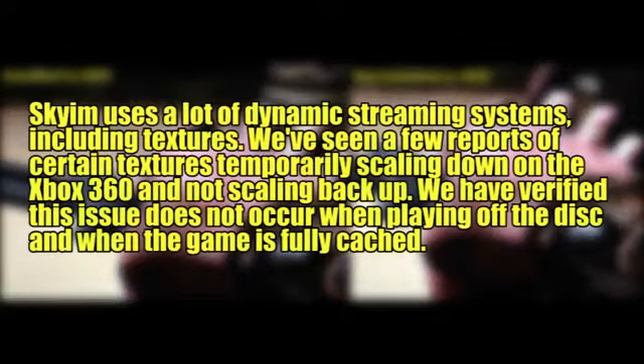Stating: 'Skyrim uses a lot of dynamic streaming systems, including textures. We've seen a few reports of certain textures temporarily scaling down on the Xbox 360 and not scaling back up. We have verified this issue does not occur when playing off the disc and when the game is fully cached.'